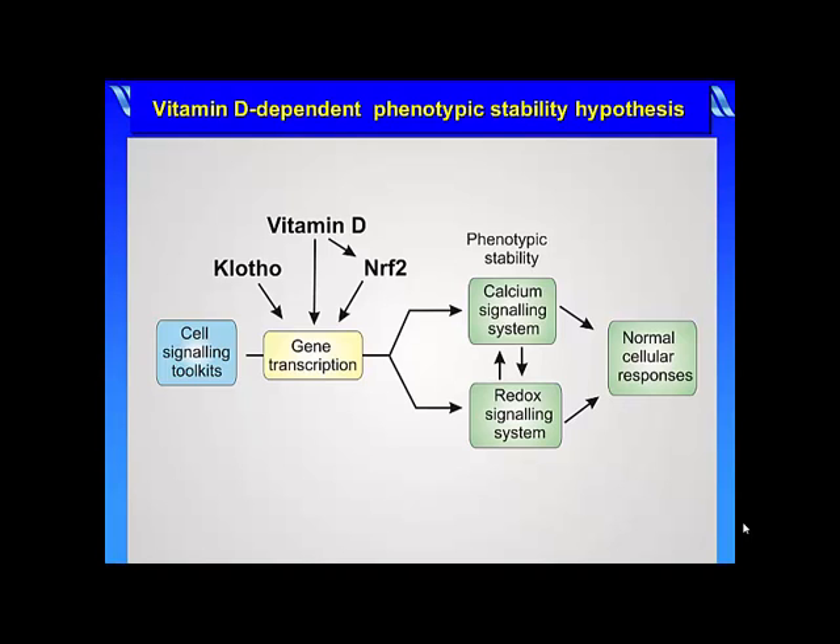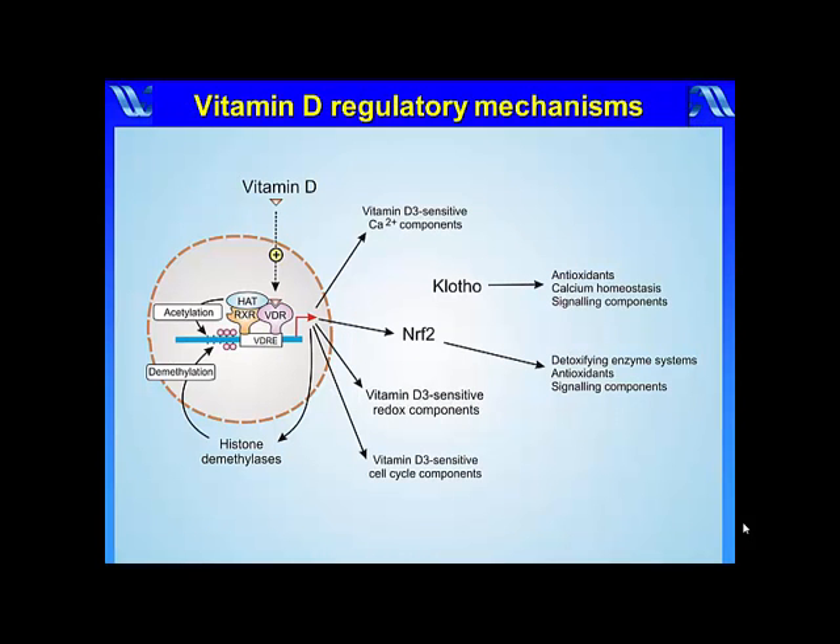In order to carry out this phenotypic stability, vitamin D binds to the vitamin D receptor, VDR, which interacts with the retinoid X receptor, RXR, before binding to the vitamin D response element, VDRE, located on a large number of vitamin D sensitive target genes. Vitamin D controls the expression of NFR2, which is also an important regulator of multiple signaling systems.